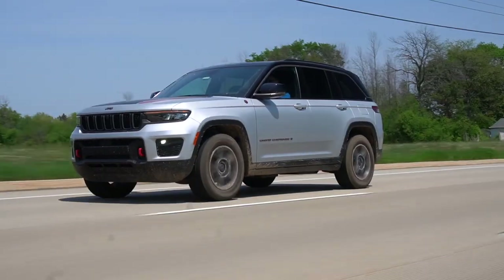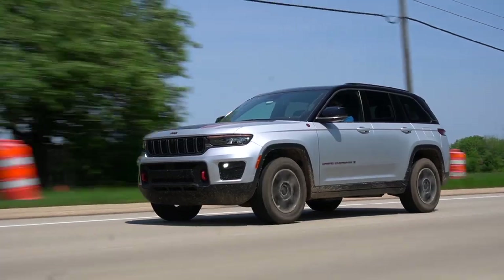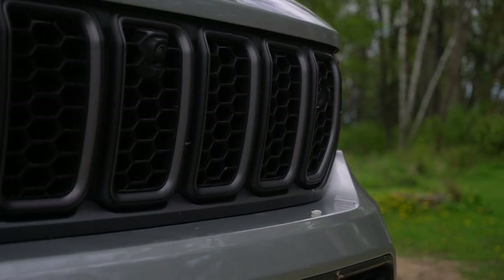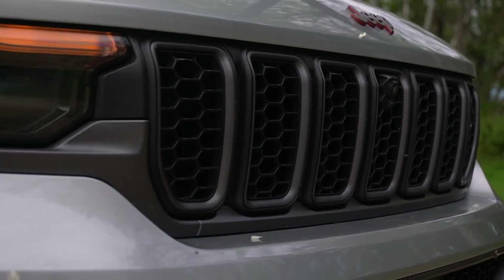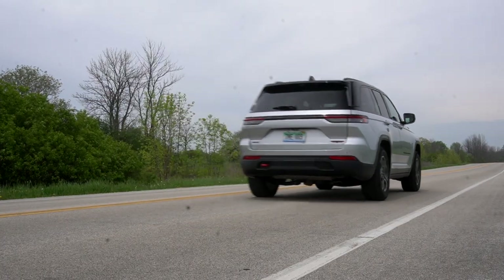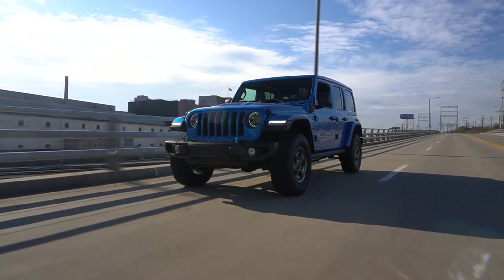The Pentastar engine is fine. It makes 293 horsepower and 260 pound-feet, but fine is just the word I'd use to define it. It's not very fuel-efficient, it's the least powerful engine option here, and it doesn't really sound very good. If it were my money, I'd spec the wonderful 4xe system we tried in the Wrangler last year.